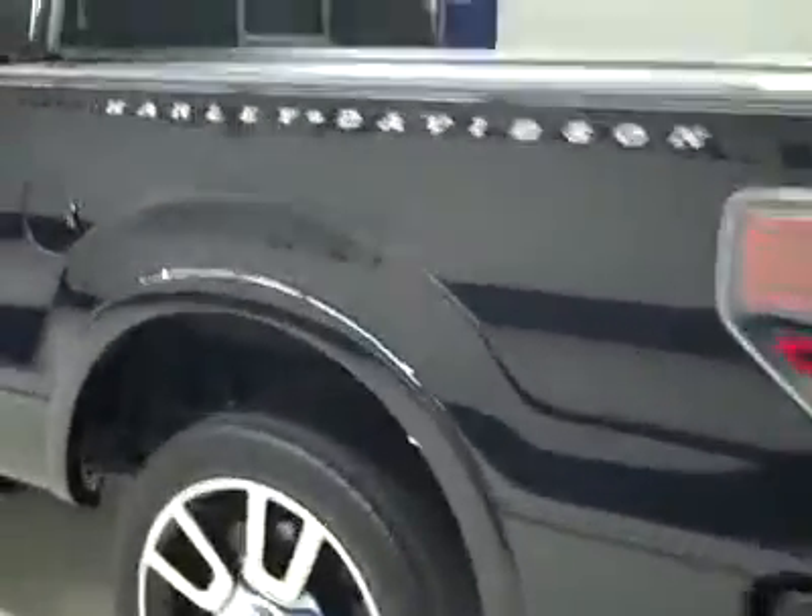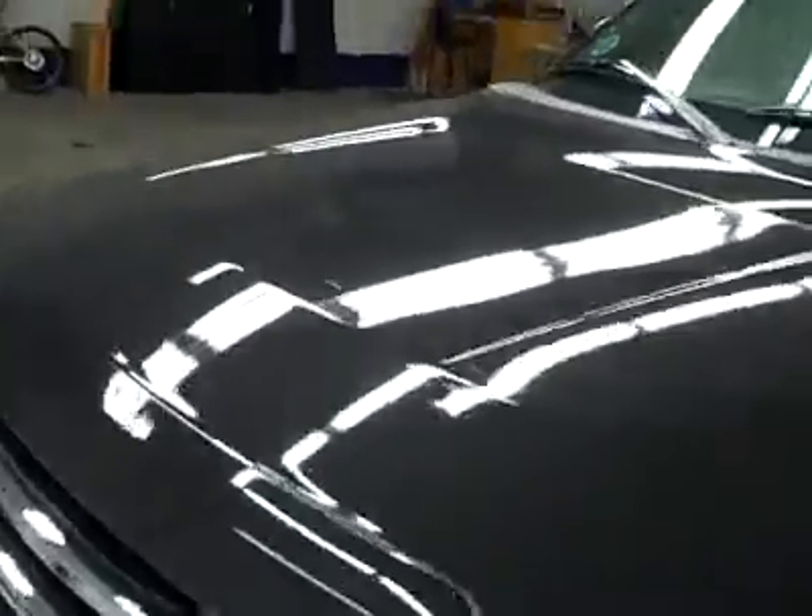Going down this side, it's nice and clean here too — no dents or dings, no scratches here either. This hood looks great too. The body is really in excellent condition. Let's take a look at the interior.